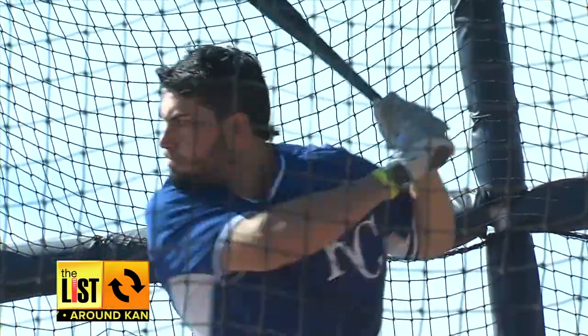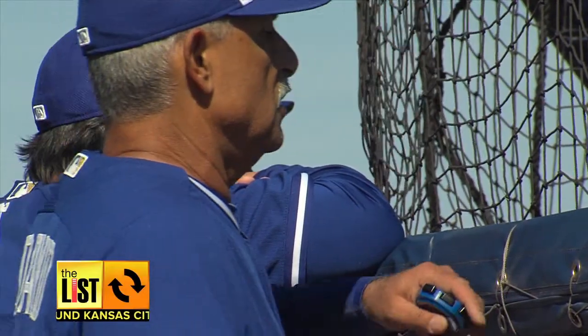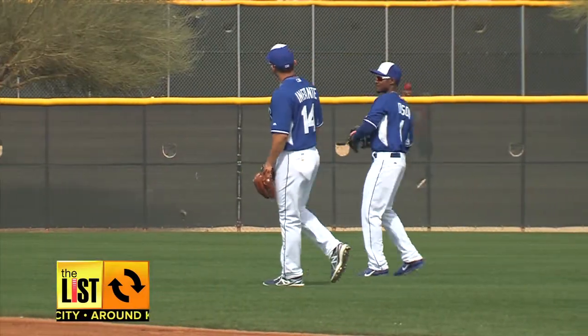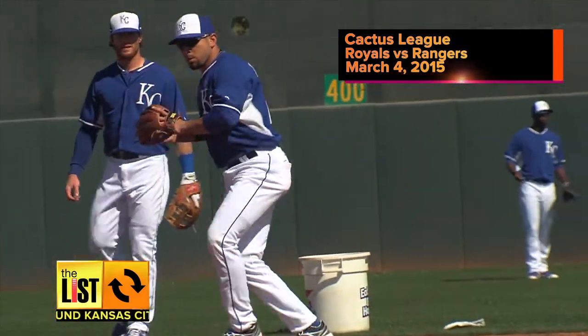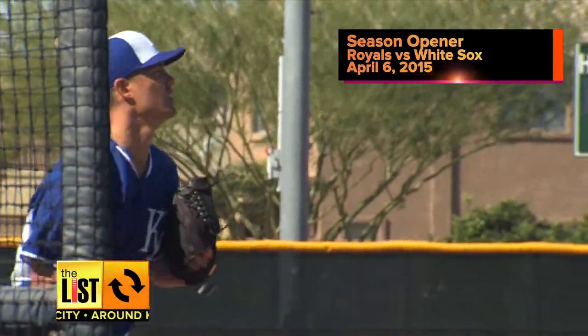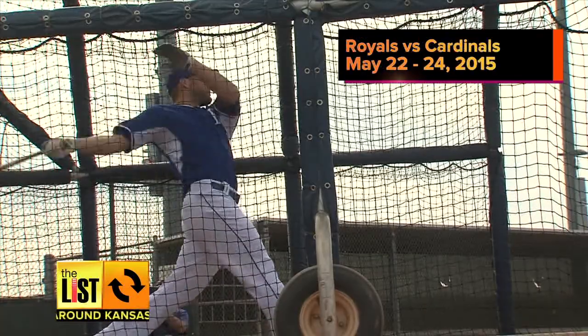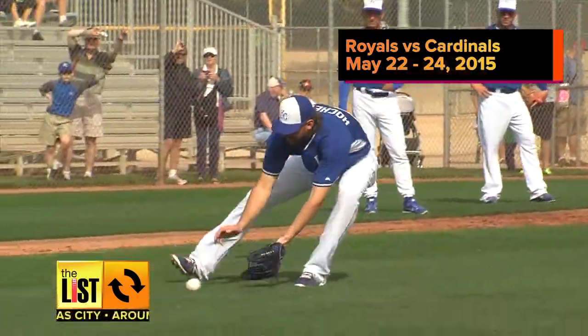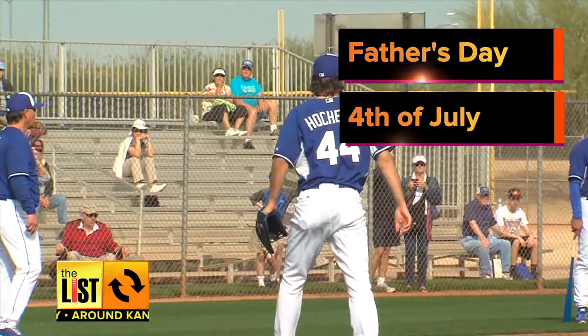At number one: Play ball. The American League champions had their first full squad workout today at Surprise Stadium. Some other dates to get on your calendar: the boys in blue begin Cactus League play March 4th against the Texas Rangers. The Royals open the regular season at home April 6th against the White Sox. St. Louis comes to KC May 22nd to 24th, and there are three holiday home games: Father's Day, July 4th, and Labor Day.